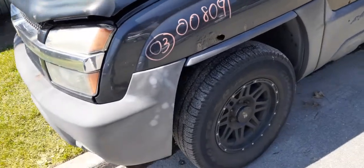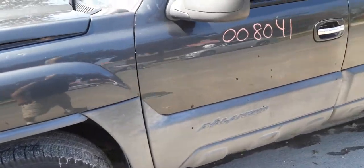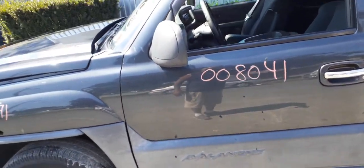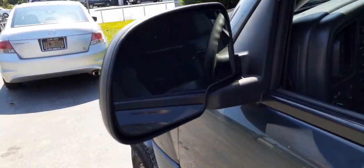You do have some of the moldings. You've got a good left front door, power window, power locks. You've got a left side taxi mirror — it's power heated, as you can see.